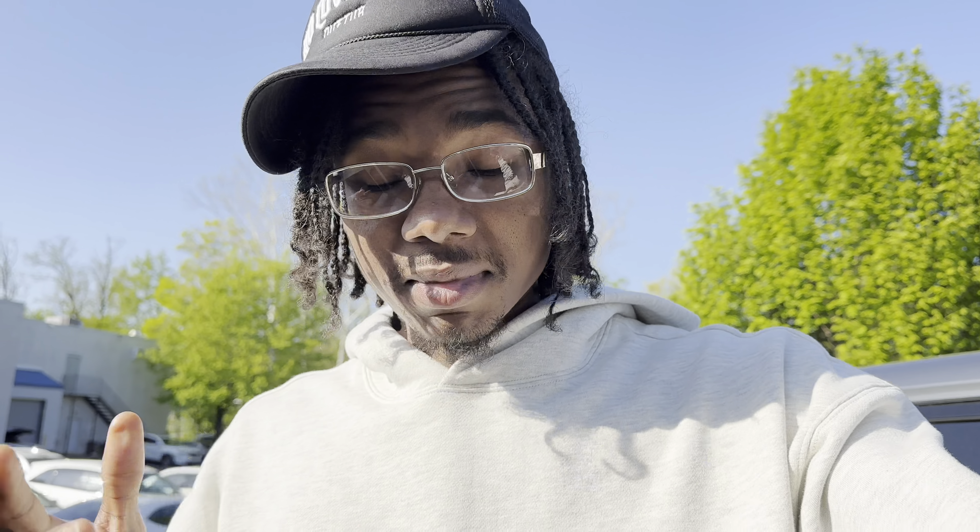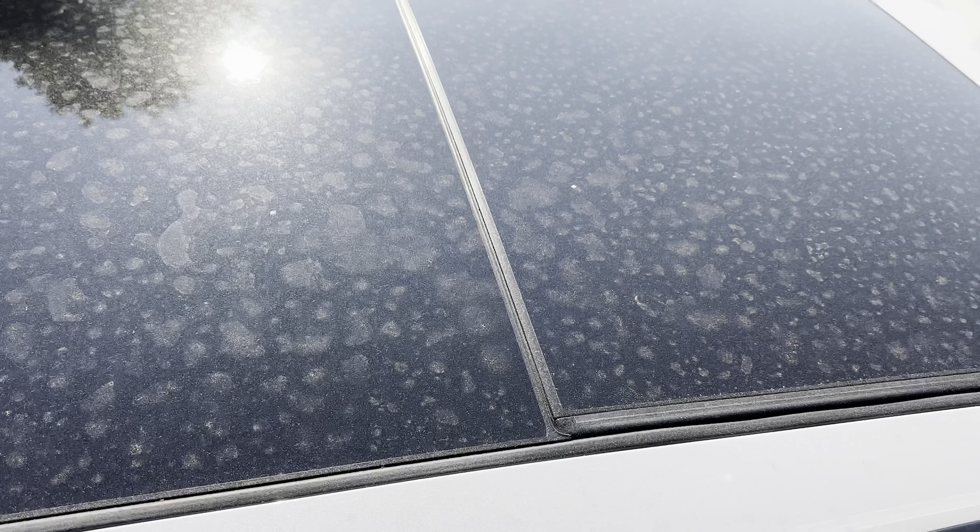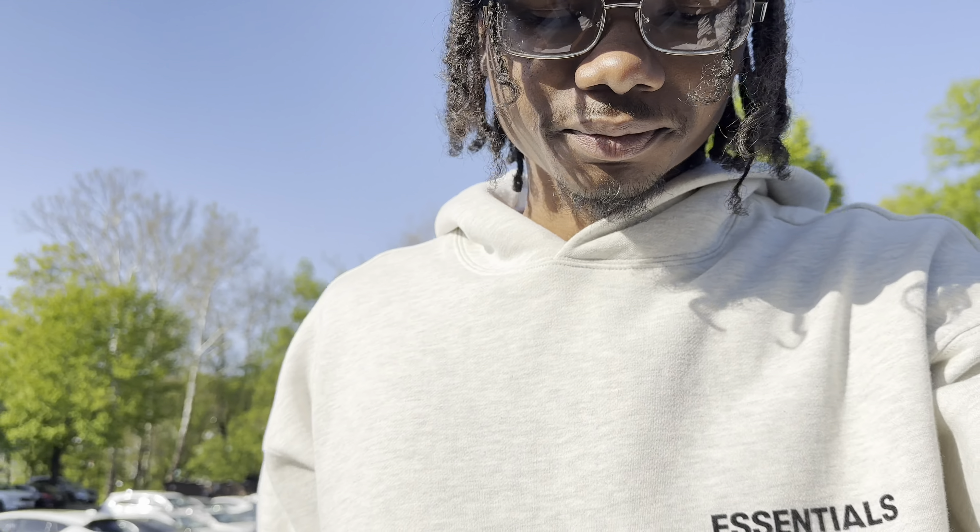What other brands are doing that Acura is not — like Lexus, Hyundai, even Kia, Chevy Malibu — their midsize sedans: Hyundai's got the Sonata, Lexus has the ES, Toyota has the Camry. They all give you a panoramic sunroof on their midsize sedans. But the TLX, which is Acura's midsize sedan, doesn't even come with an option for a panoramic sunroof — not even on the top model.